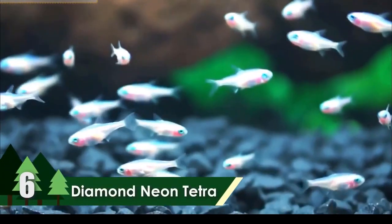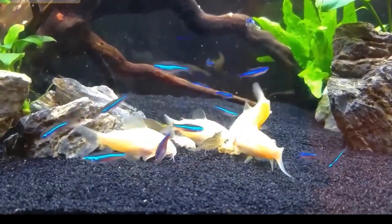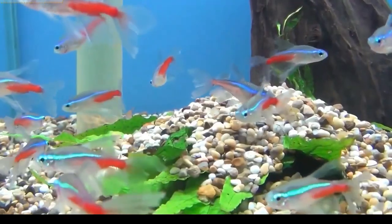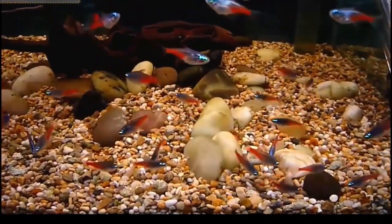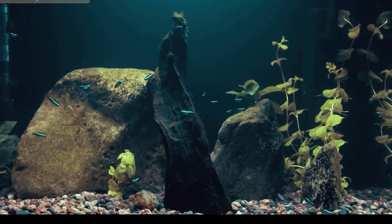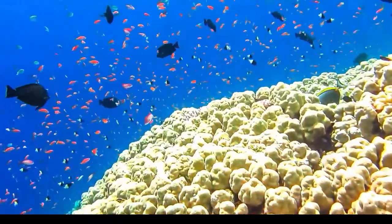Number 6: Diamond Neon Tetra. Coming from the clean waters of South America, the diamond neon tetra ranks sixth on the list of most beautiful freshwater fish in the world. As its name suggests, it has a diamond-like patch at its back between the eyes and the dorsal fin. It has a red skin with bright blue stripes running horizontally along its body. It can be around 0.5 to 1.25 inches in length. The eggs laid by females are very small and have a fertilization period of about 24 hours.